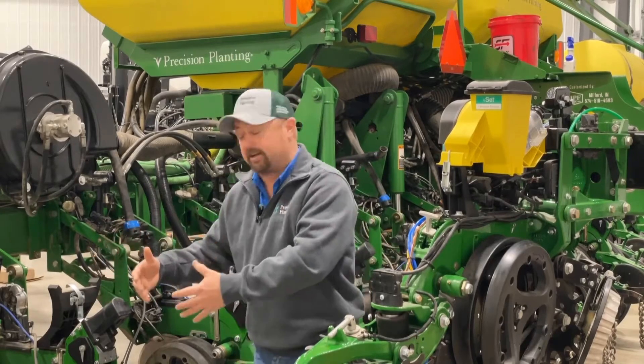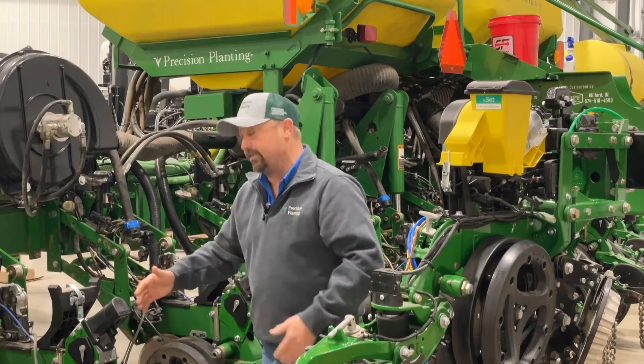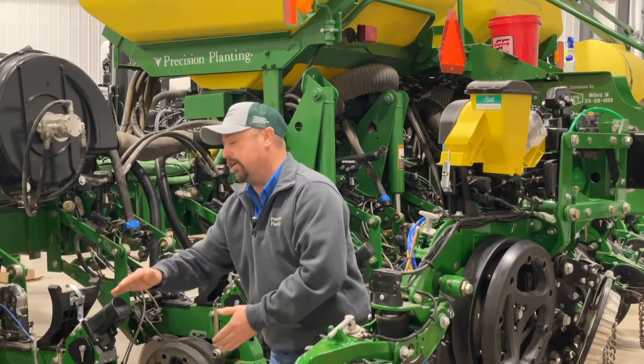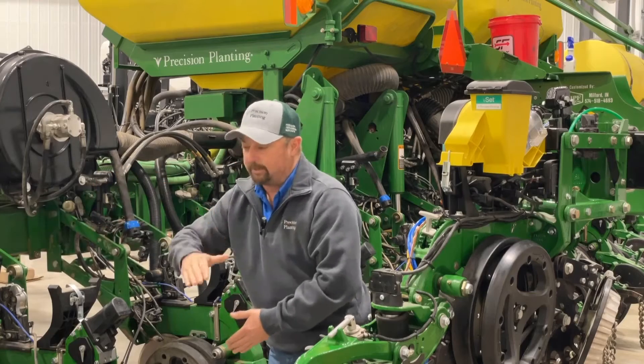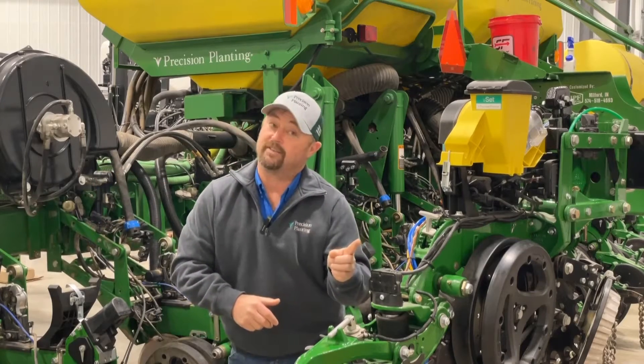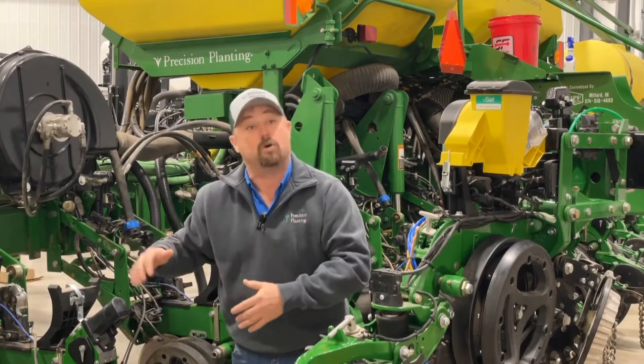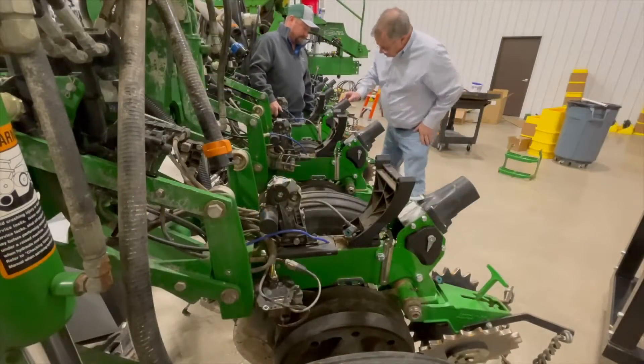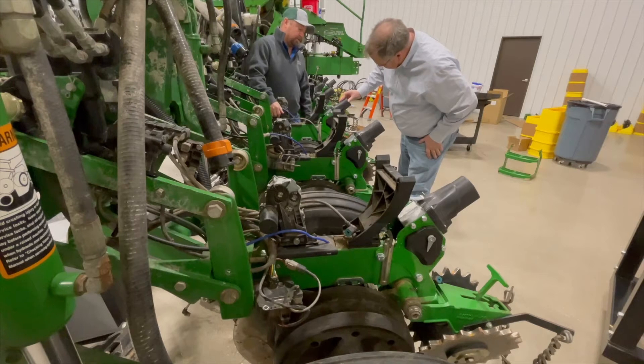We still have to do the block check — put the blocks underneath the openers and tell every row. The system strokes out to the shallow side and the deep side. You set it for two inches, and we're going to be two inches on every row, no matter the wear and tear on the row unit. That uniform depth across the planter is a big deal.